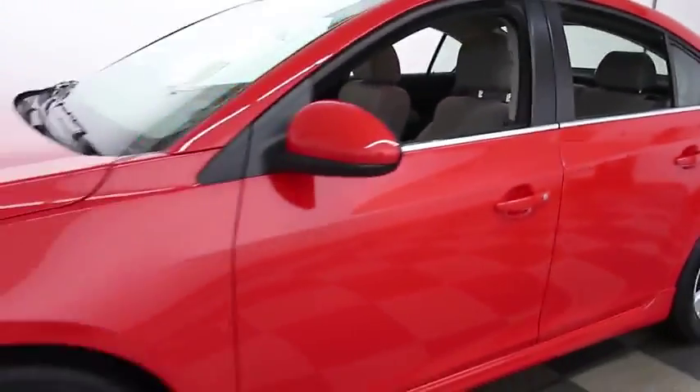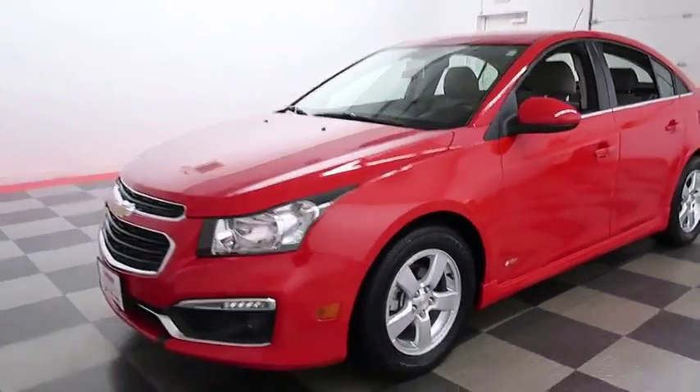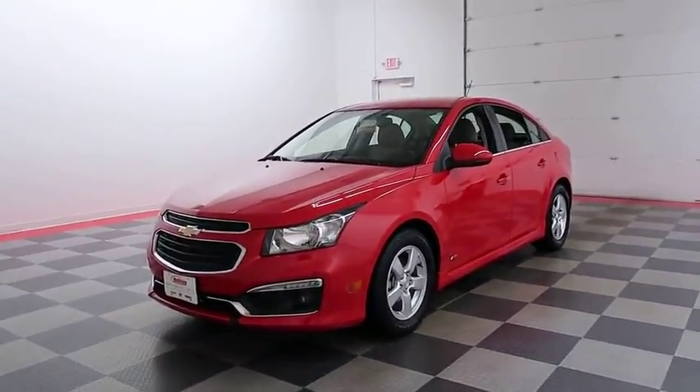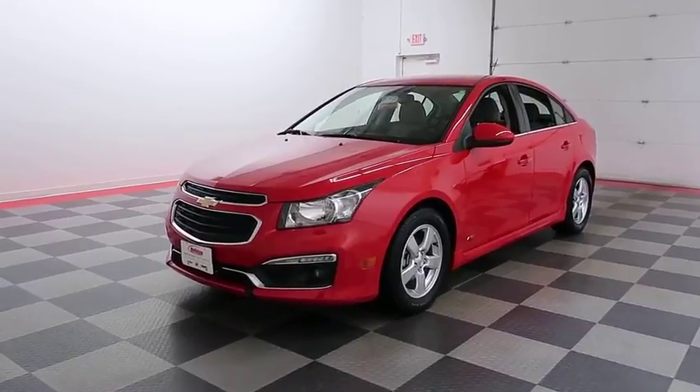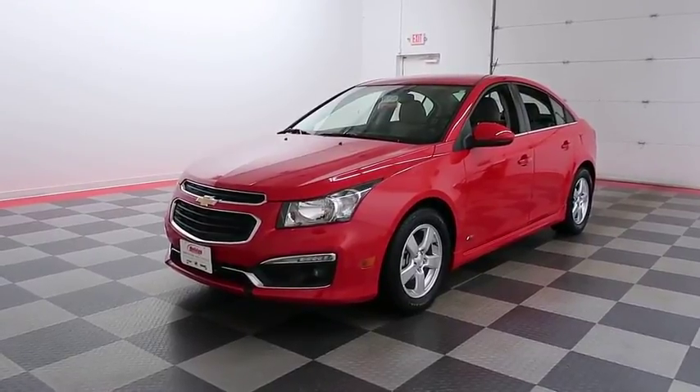If you'd like to get more information on this Cruze or to schedule your test drive, visit HolidayAutomotive.com, where you'll also receive a free vehicle history report provided by AutoCheck. Again, that's HolidayAutomotive.com. My name is Casey, and thanks for watching.